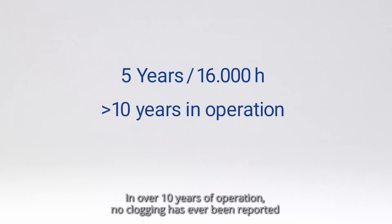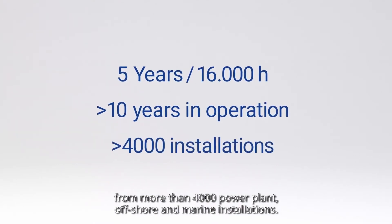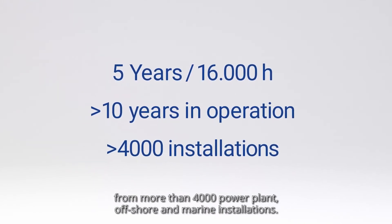In over 10 years of operation, no clogging has ever been reported from more than 4,000 power plant, offshore and marine installations.